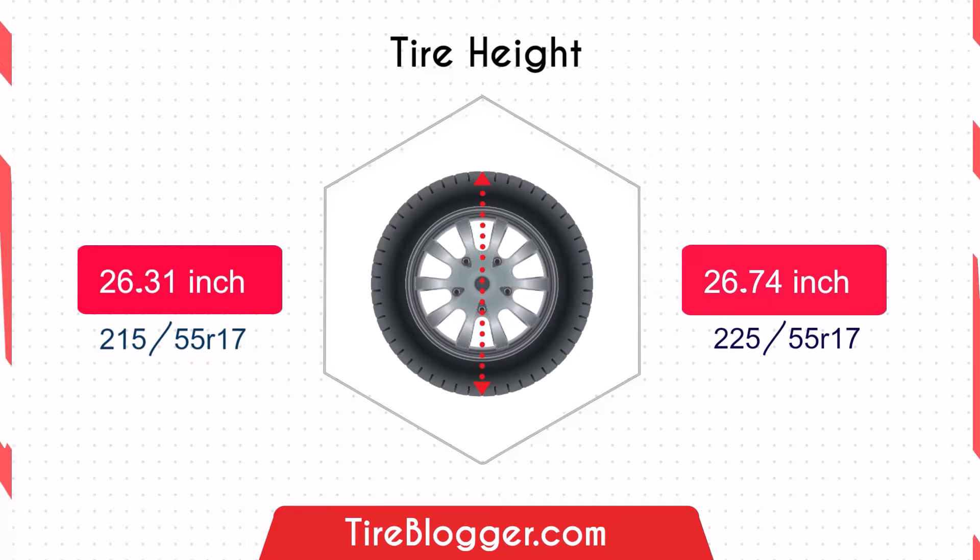Now let's talk about the tire diameter. The 225/55R17 is 0.43 inches taller than the 215/55R17. That means the 225/55R17 offers slightly more ground clearance, which can be beneficial for navigating rough roads or mild off-road conditions.